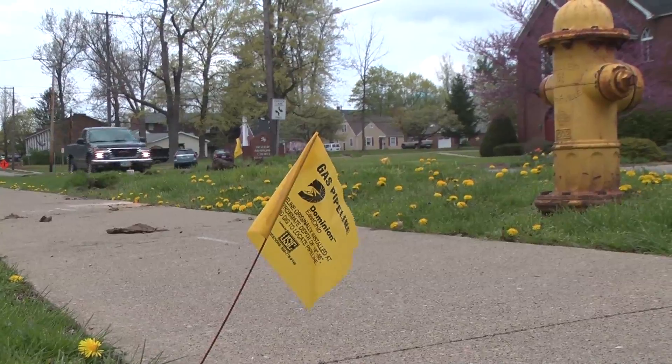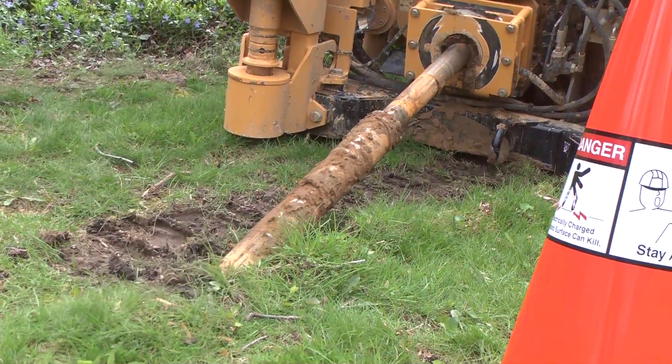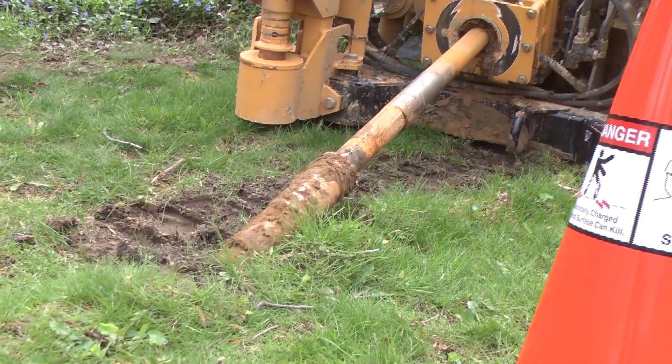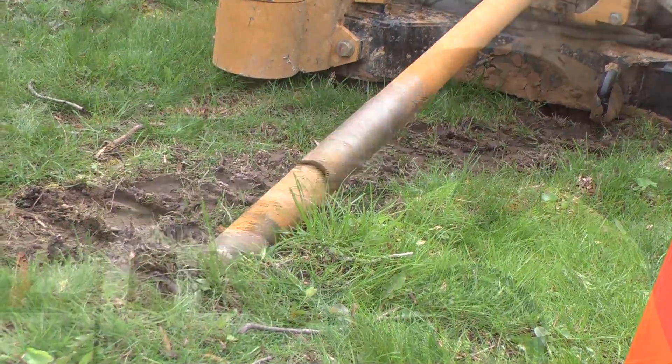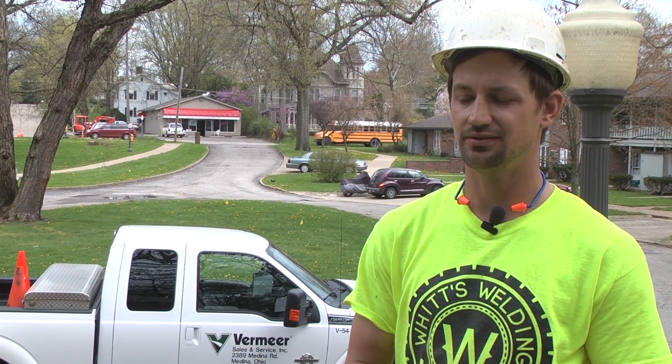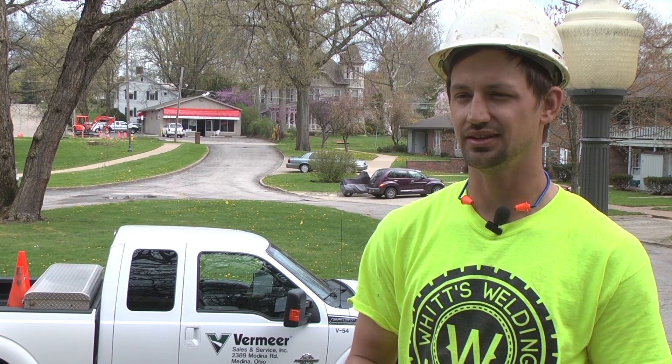Basically, what they're doing is they're updating their infrastructure at mass quantities at a time. We are installing 17,000 feet, anywhere between 12 inch to two inch pipe. In the last month, we've averaged about one to two bores a day, so anywhere between 30 and 60 bores that we've done in the past month.